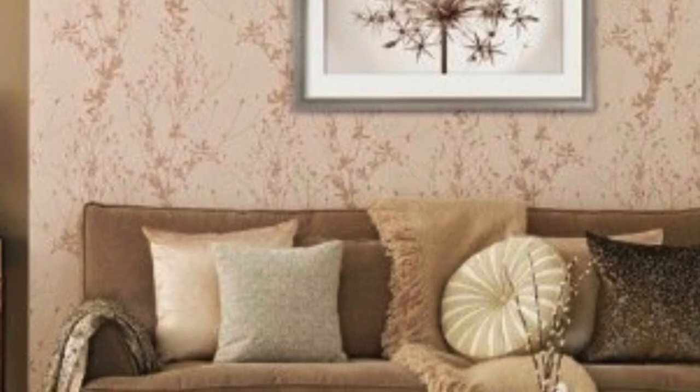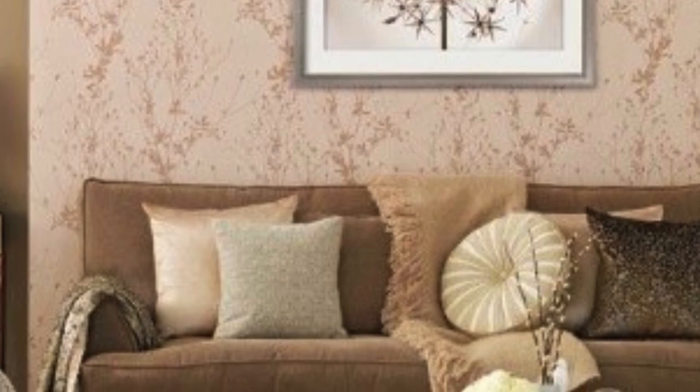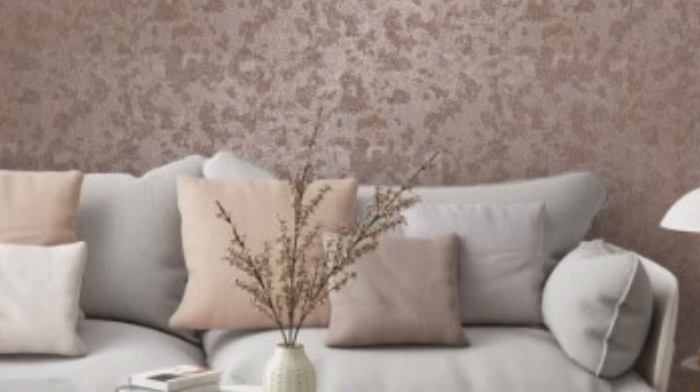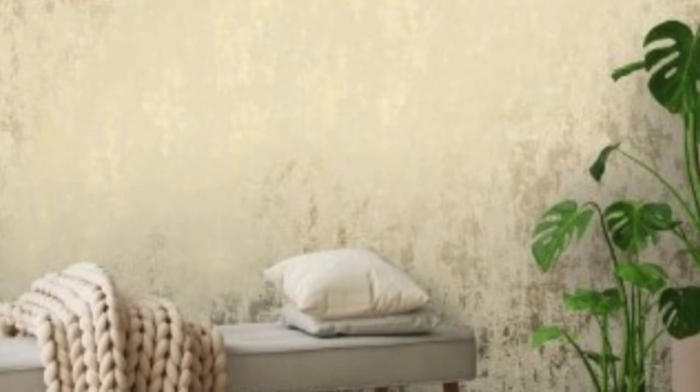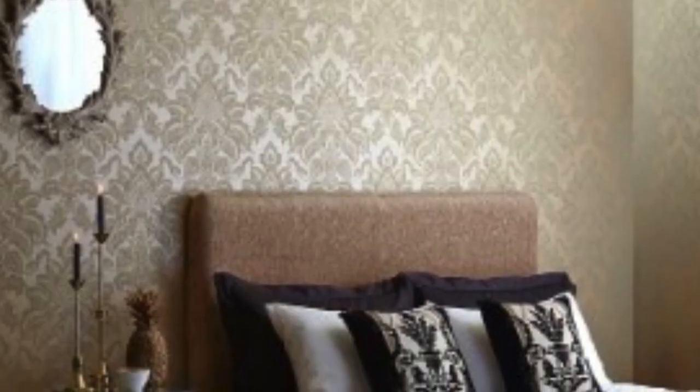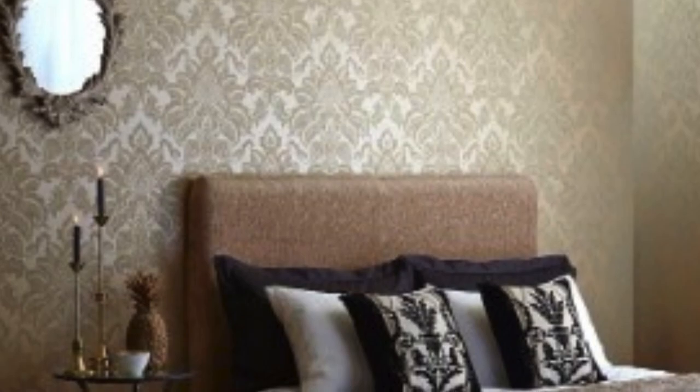From luxurious sheens to subtle metallic accents, this type of wallpaper offers a wide range of options for transforming the look and feel of a room. One of the key features that make metallic wallpaper stand out is its ability to reflect light, creating a dynamic and visually appealing effect. This reflective quality not only adds brightness to the room but also creates an illusion of depth, making the space feel larger and more open.